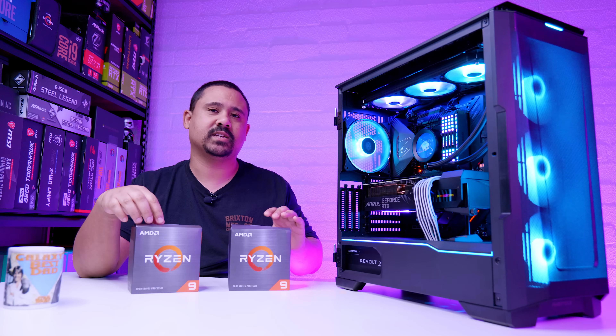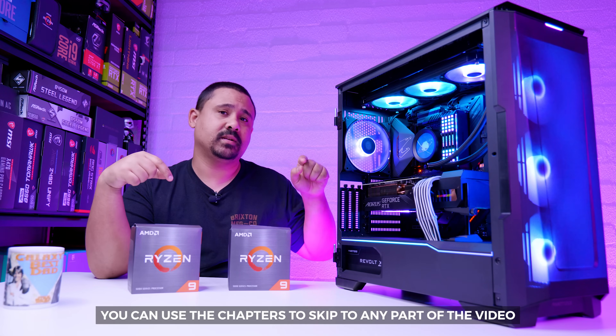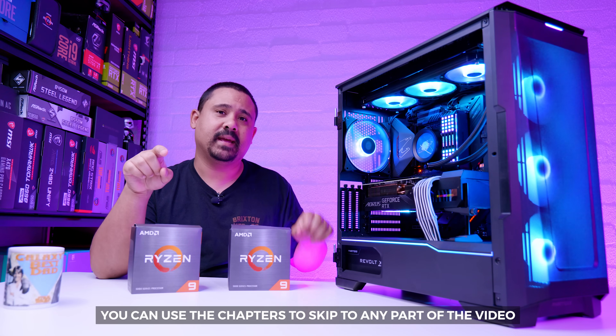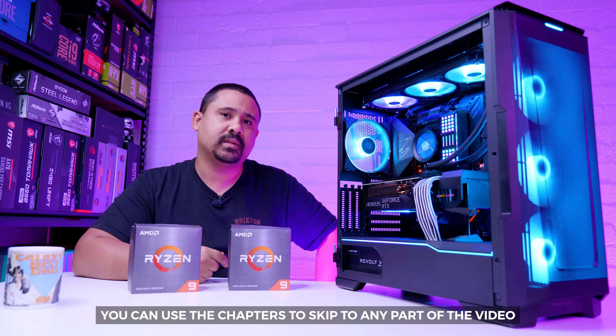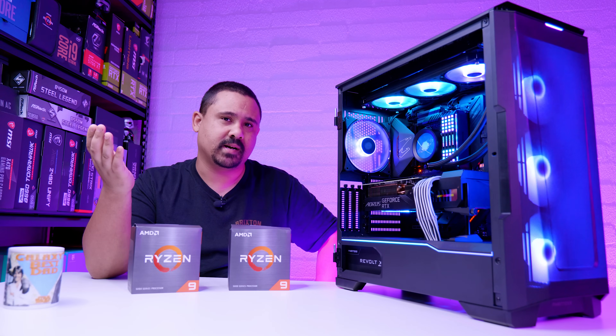All right, ladies and gents, I hope you enjoyed the build section of this video. Now there are chapters in all of our videos, so you can skip to any section anytime you like. But it's time to put this thing through its paces and show you guys some benchmarks.